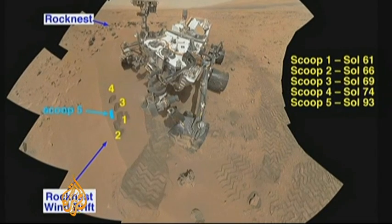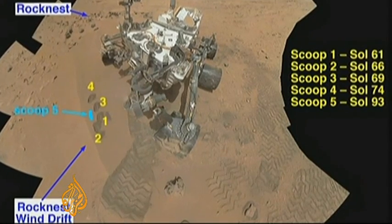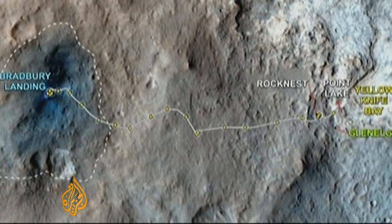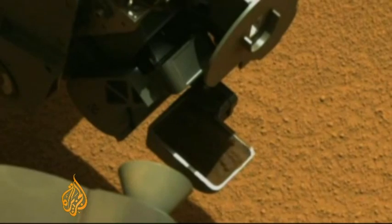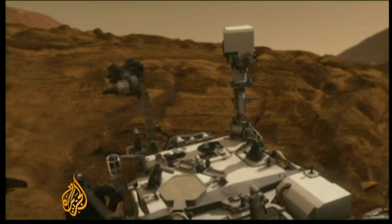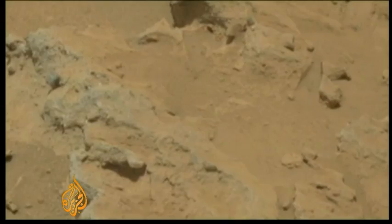Within two months of landing on Mars, Curiosity located an ancient riverbed and provided evidence that water once flowed there. Six months later came the biggest discovery of all: that Mars was once capable of sustaining and supporting life. Analysis of the first samples ever collected by drilling into a Martian rock revealed the presence of carbon, hydrogen, oxygen, phosphorus and sulfur — the building blocks of life.